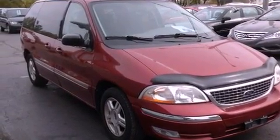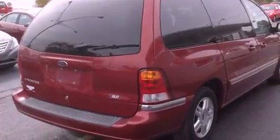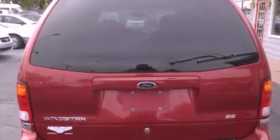Features include air conditioning with automatic climate control, cruise control, a rear window defroster, the SecuraLock anti-theft system, and a chrome grille.